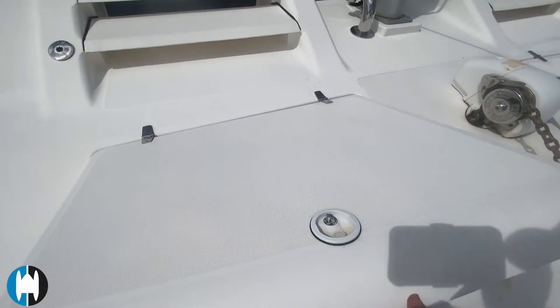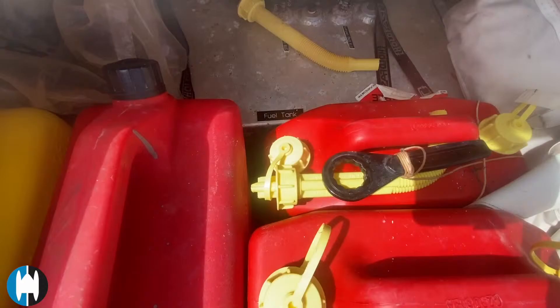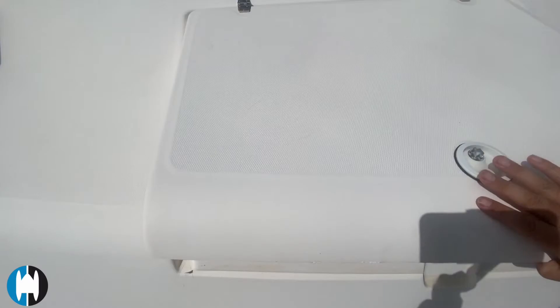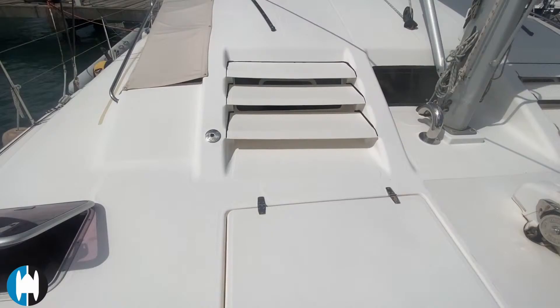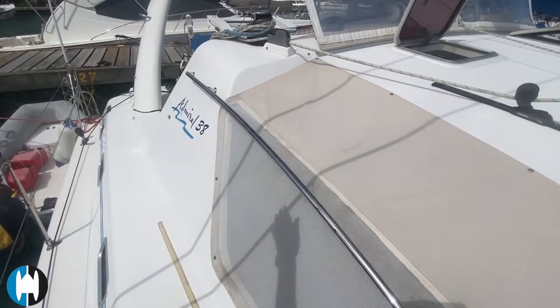The starboard side locker has some extra fuel cans, and the main fuel tank is also in here. That little stainless deck fitting is the fuel filler on this side; there's a water filler just on the other side. There's a nice handrail for when you're walking along the side of the boat, and there's your winch here at the helm.